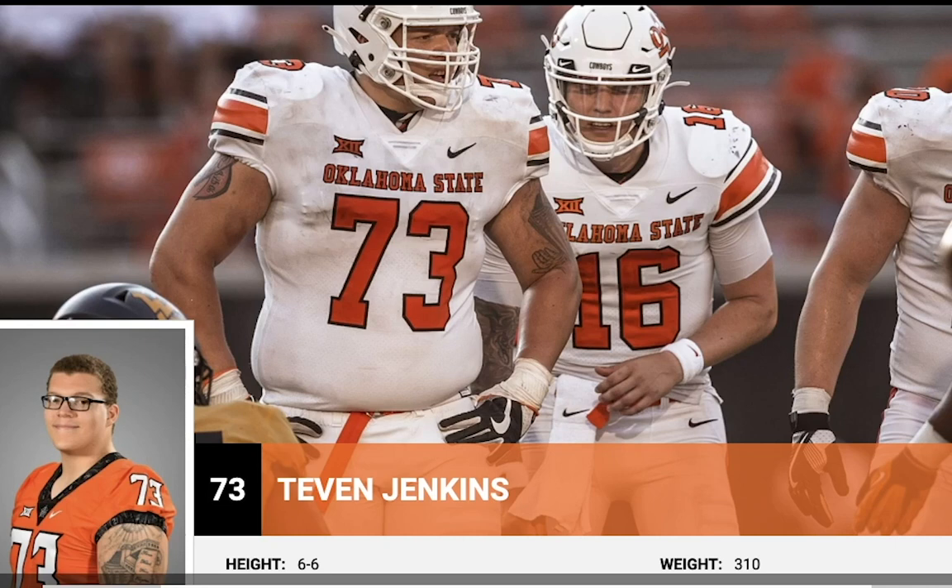Today we're looking at offensive tackle prospect out of Oklahoma State, Tevin Jenkins. I think he might settle into guard at some point in his career. A lot of his tape screams guard. He's 6'6", 310 pounds — plays like he's 335. I've seen him listed at 320, 325 in other places. He's a big, strong, powerful road grader, really fun to watch. Gets a lot of guys on the ground. We'll go into why I think he might be a little bit better guard than tackle.